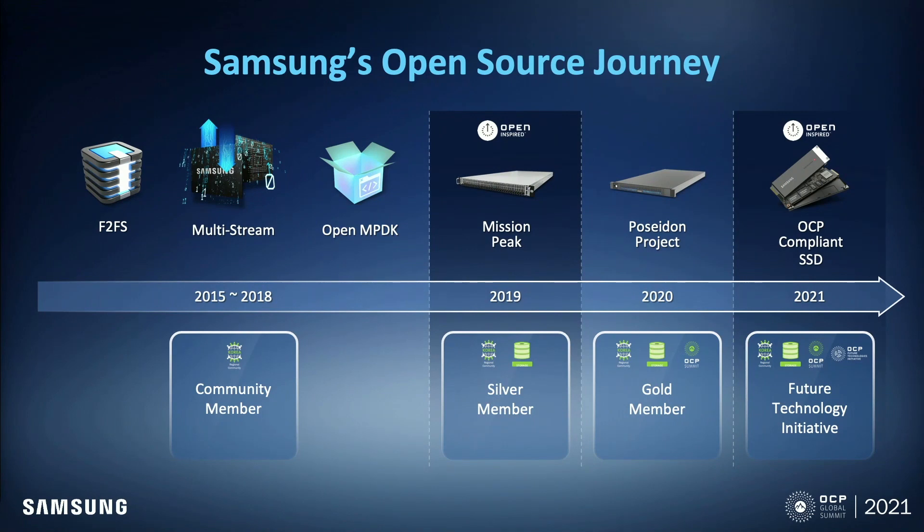Samsung's open source journey started from 2017 with F2FS. F2FS is a file system optimized for NAND flash. Currently, F2FS is widely used in smartphones. F2FS was followed by MultiStream, OpenMPDK, and MissionPick. In terms of participation in OCP, we became a community member in 2015.